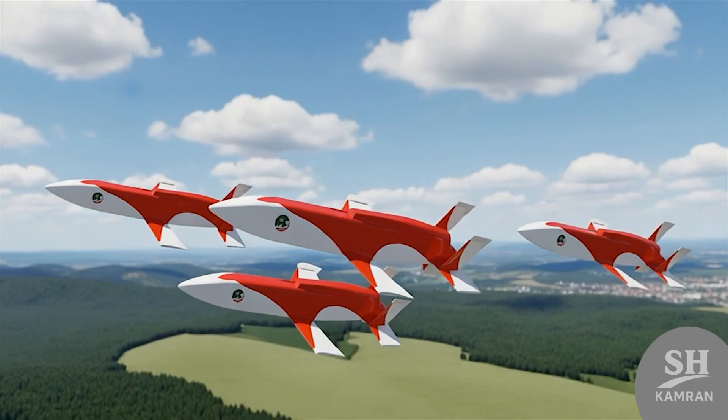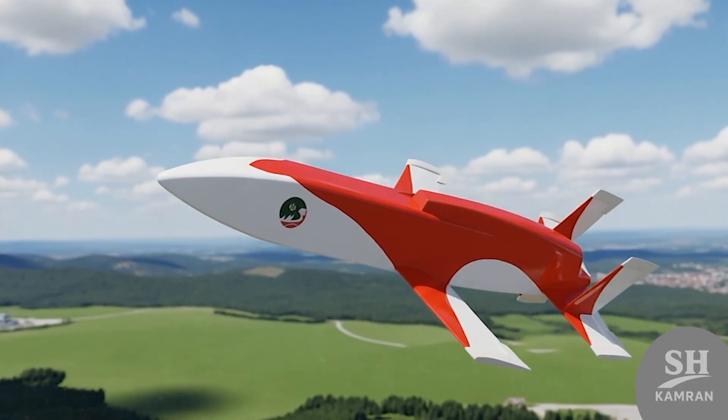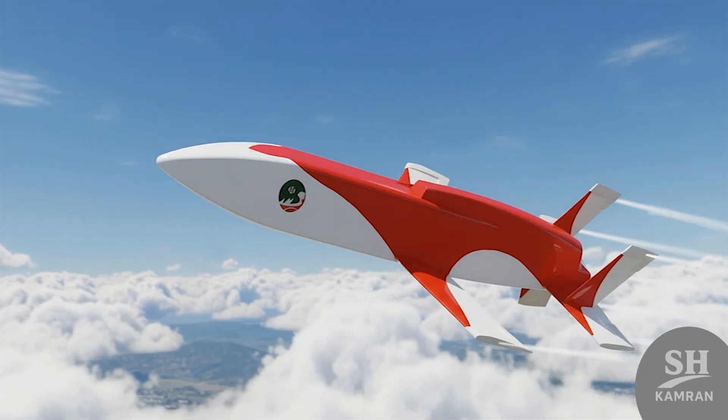Today we are checking out a fearsome Iranian bird that has truly taken sleep away from the enemy. The Mobin drone, a hybrid cruise missile changing the game, is our topic. Stay tuned to discover its secret mystery.